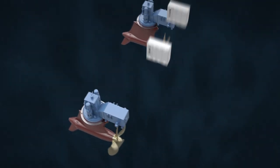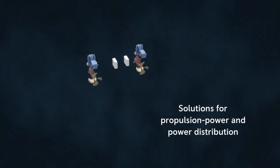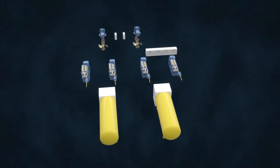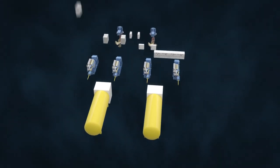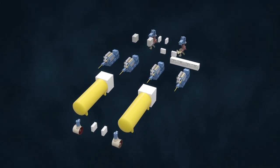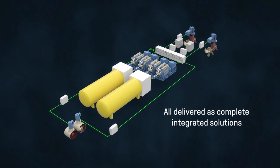We also supply complete solutions for propulsion, power, and power distribution systems, comprising diesel, fuel, and gas engines, switchboards and drives, energy storage systems, energy management systems, and control systems — all delivered as complete integrated solutions.